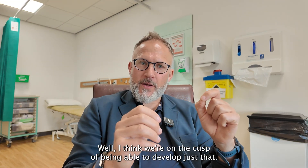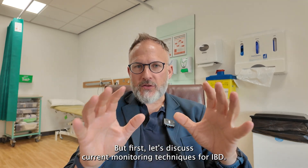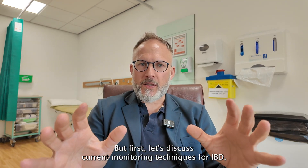Well, I think we're on the cusp of being able to develop just that. But first, let's discuss current monitoring techniques for IBD.